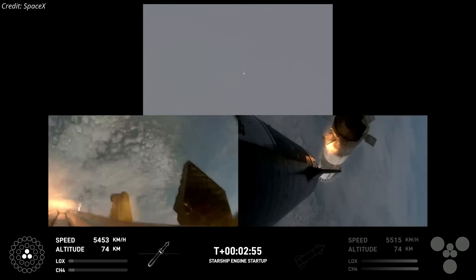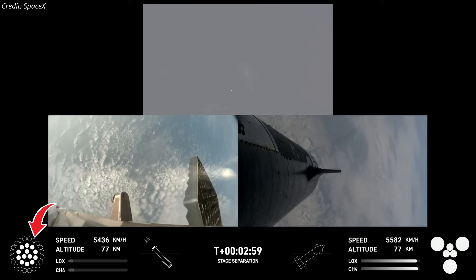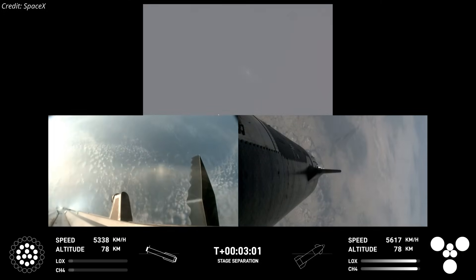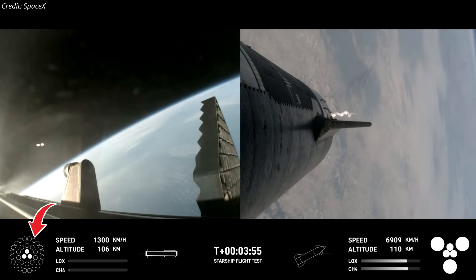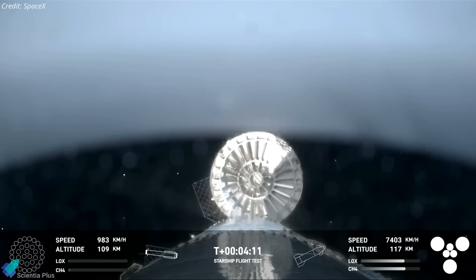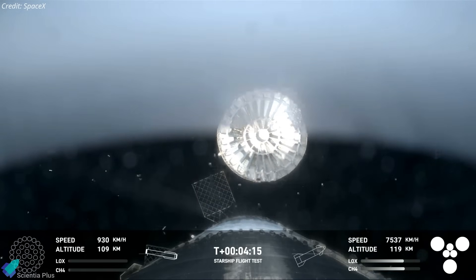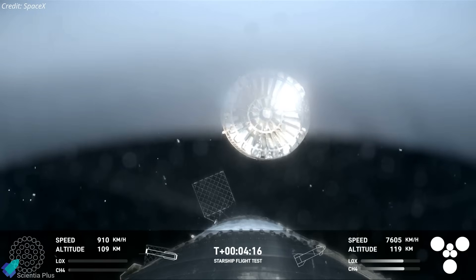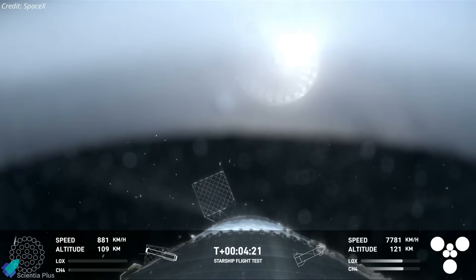After a quick flip maneuver, Booster 11 successfully reignited its center 10 engines for boost backburn and began its journey back to Earth. At around the 3 minute and 50 second mark, booster engines shut down after completing the boost backburn. The hot stage ring was jettisoned next — a temporary fix to reduce the weight of the super heavy booster. Future booster iterations will feature an integrated lightweight hot stage ring that will not need to be jettisoned.